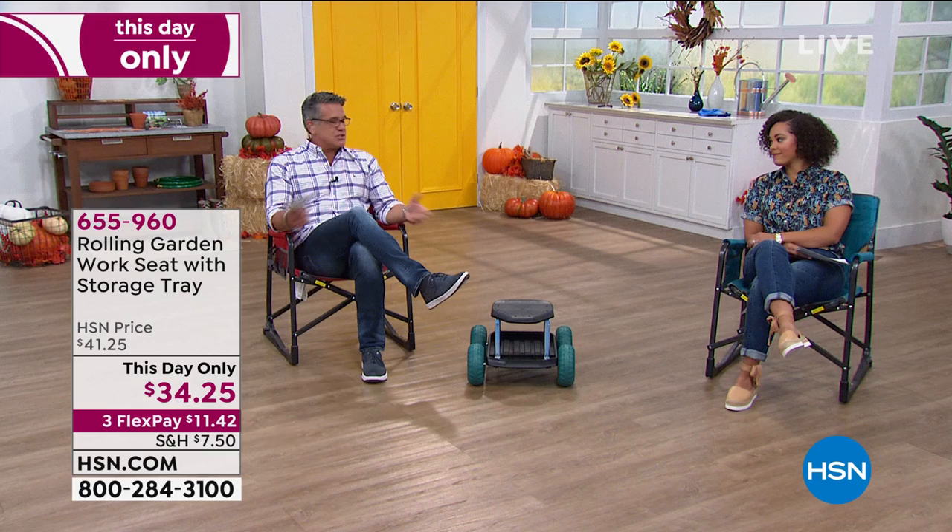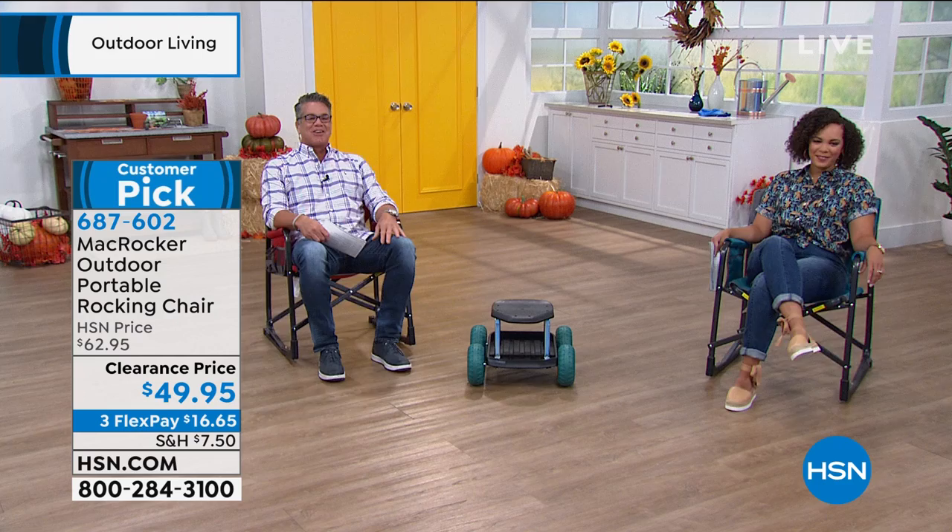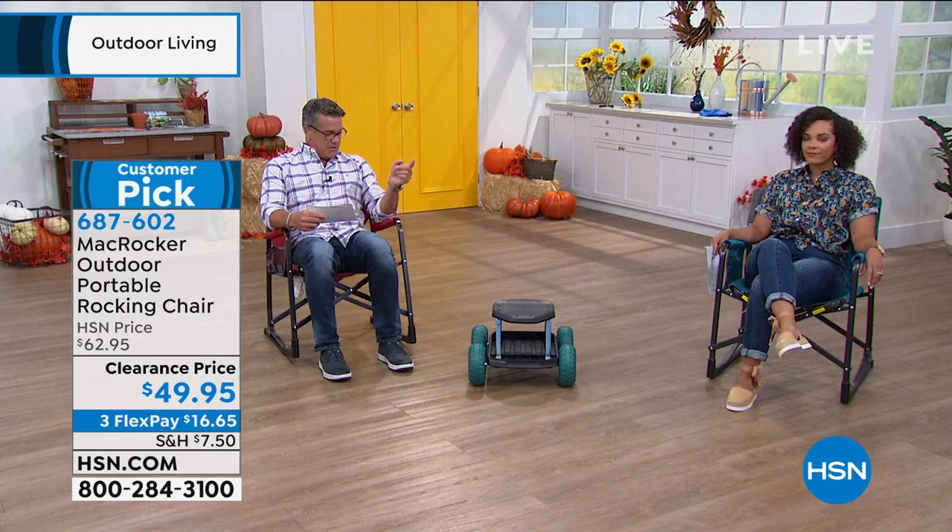You know those little game chairs that come in a bag — I used to sit in one at my son's t-ball games. T-ball games last a really long time because the kids can't get the ball over the plate, so you sit there for hours. Wouldn't it be great to lean back and rock? This is the world's only rocking portable chair — $49.95, on clearance. It is incredibly comfortable. We have three colors: teal, red, and gray.